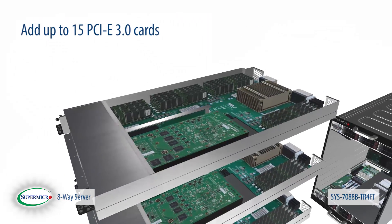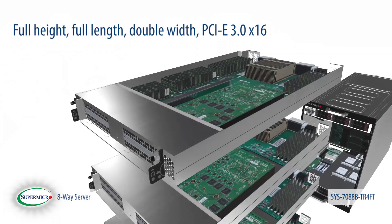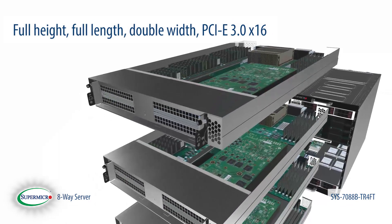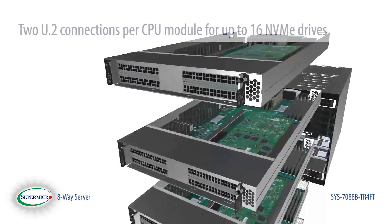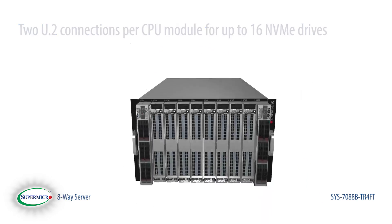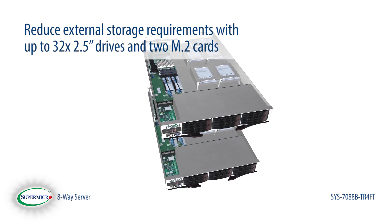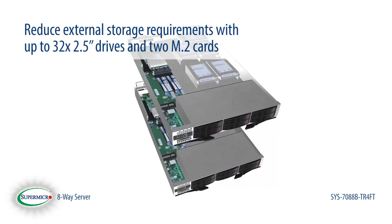Add up the 15 PCI Express 3.0 cards. Each CPU module houses a full-height double-width 16-lane slot and two U.2 connections for up to 16 NVMe drives. Reduce your external storage requirements with up to 32 internal 2.5 inch drives and two M.2 cards.